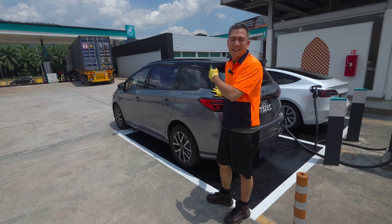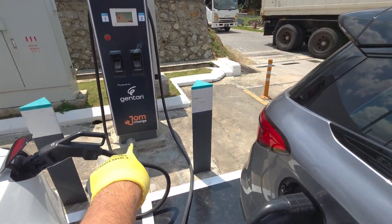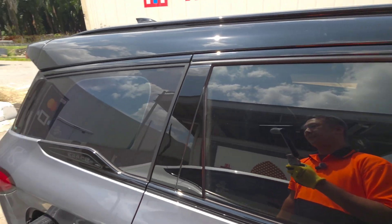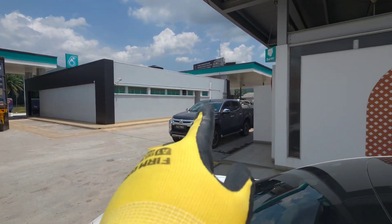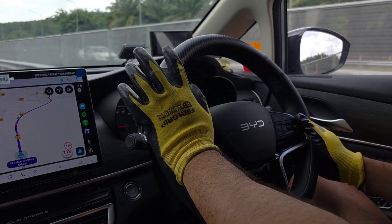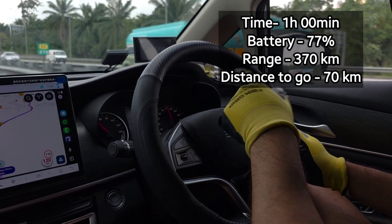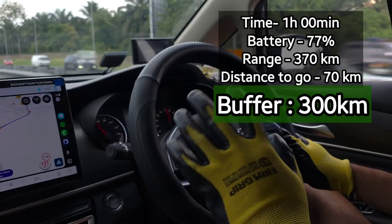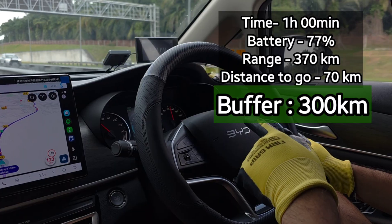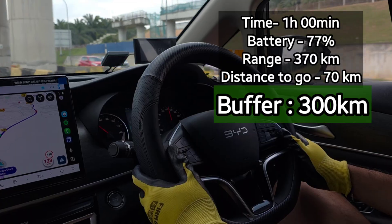We are at the Petronas at the Seremban R&R. There are two chargers here and you do need to download JomCharge to charge your car. I left the car charging, took a rest, and had a toilet break — there's a Burger King in the corner too. After 40 to 45 minutes of charging, I've now got 370 kilometers in the tank at 77%. In about 43 minutes I gained an extra 100 kilometers, giving me plenty of juice to get around Kuala Lumpur.